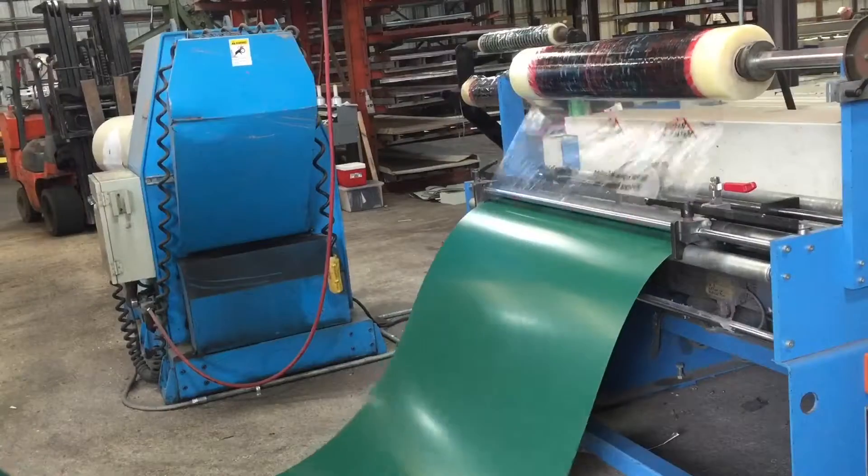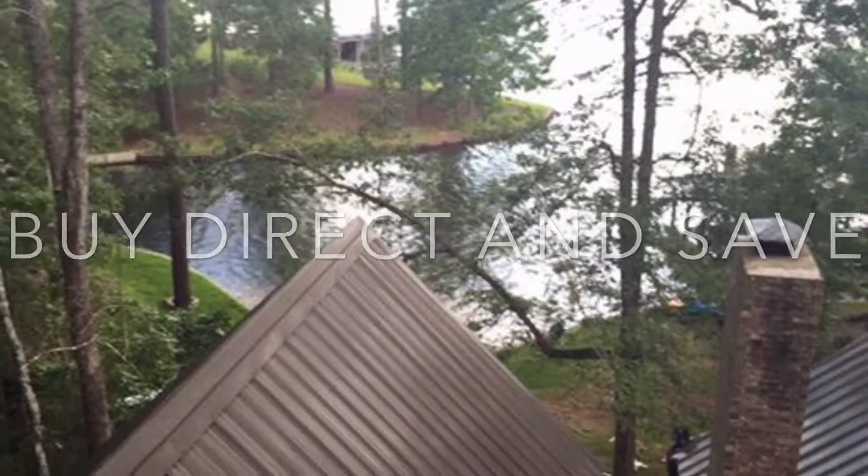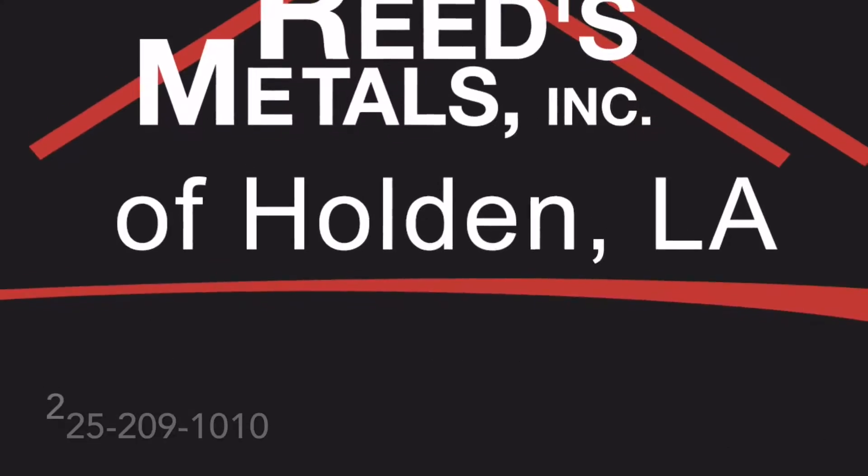And that metal roofing can cost less and actually last longer. Why wouldn't you go? Buy direct from the manufacturer and save money — 225-209-1010. That's our friends at Reed's Metals.